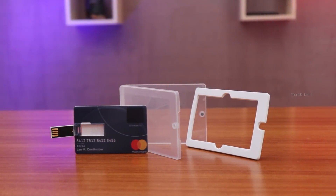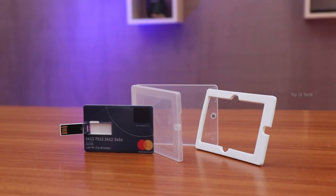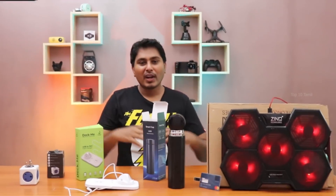In this bank ATM card shape, this pen drive comes in two variants: a 16GB model for ₹560, and a 32GB model for ₹709. There are two purchase links in the description.